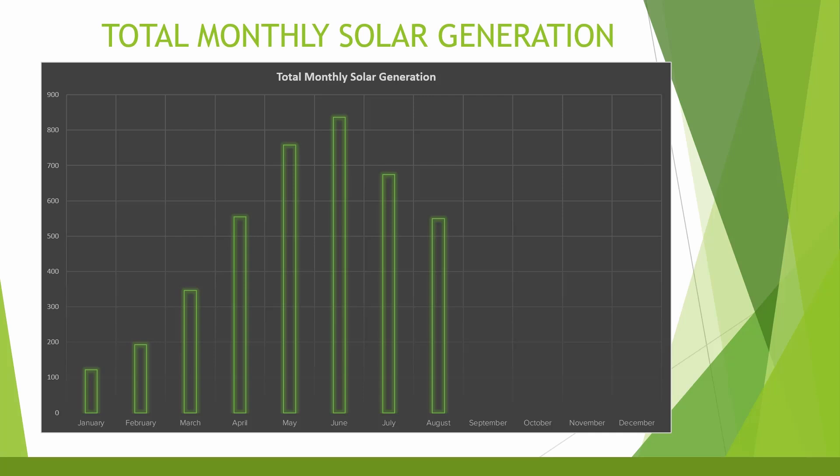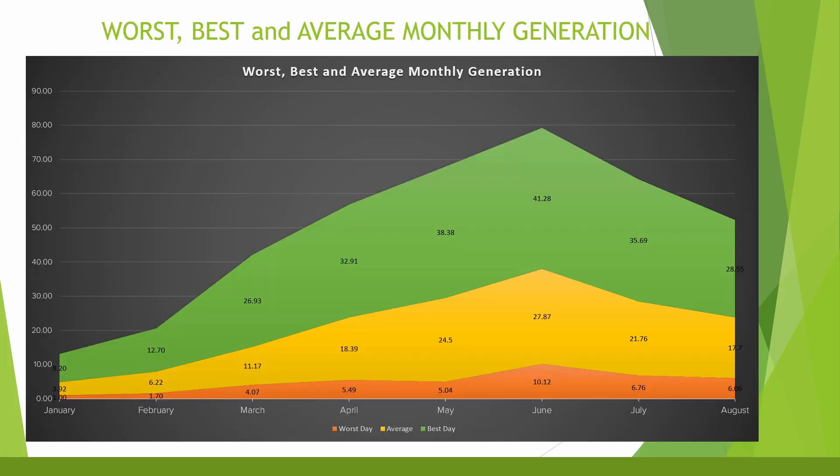Looking at the total monthly solar generation chart, we have definitely peaked for 2023 now, and August generation is way down on July — actually slightly less than what we generated back in April as well, surprisingly. The best, worst and average generation chart for the month shows this is also starting to come down as we head towards the darker nights. Average daily generation for the month was 17.7 kilowatt hours.